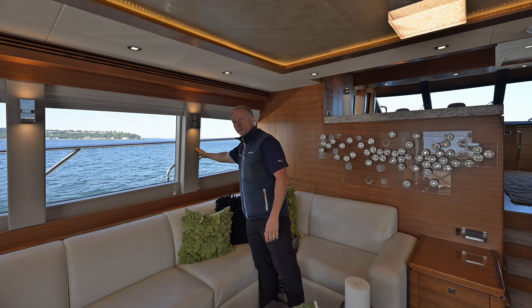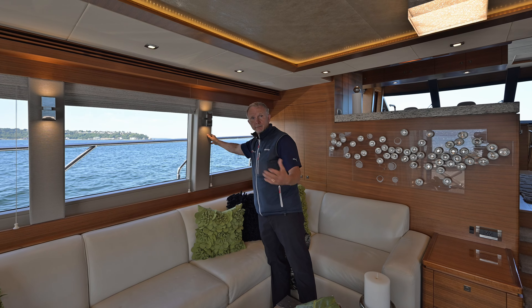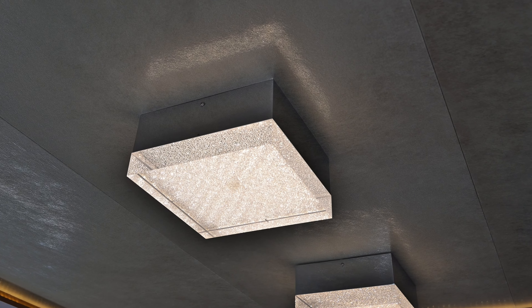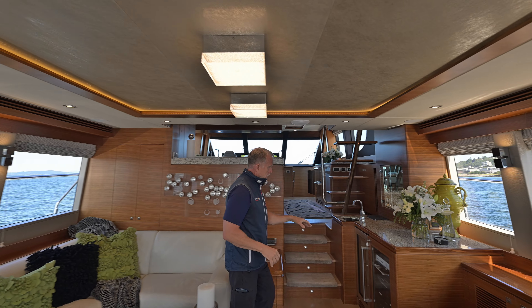You have these beautiful curved sliding doors that bring you into this open salon area. And if you look through the salon, you'll see all the way through to the helm console and you can see the navigational equipment from here. It's a really open concept design.